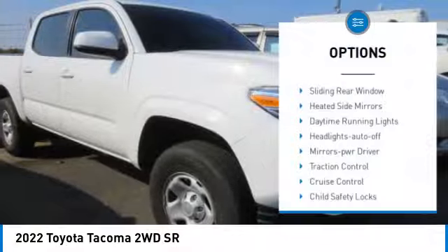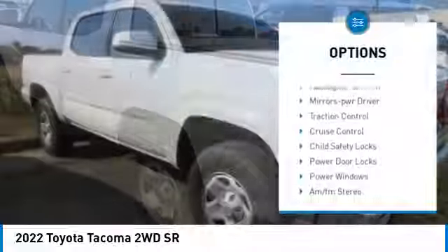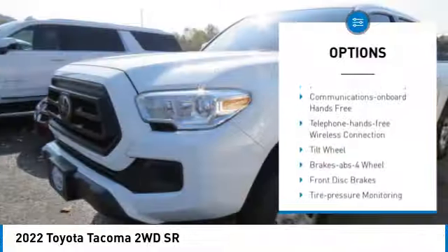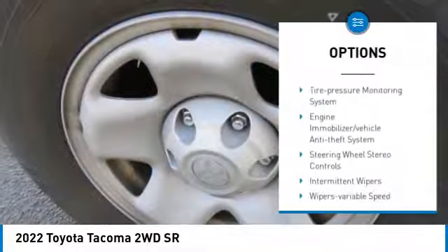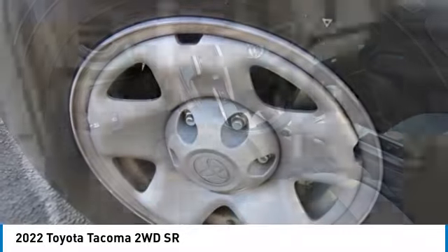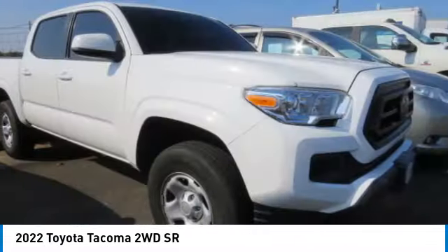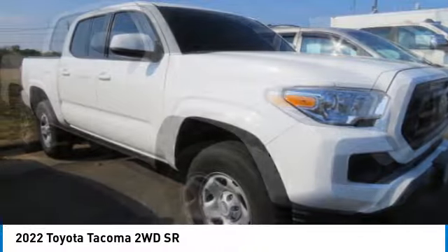Here are some of this vehicle's great options: sliding rear window, heated side mirrors, daytime running lights, headlights auto off, mirror memory, traction control, cruise control, child safety locks, power door locks, and power windows. If affordable style and reliability are what you're looking for, this vehicle couldn't be more perfect.